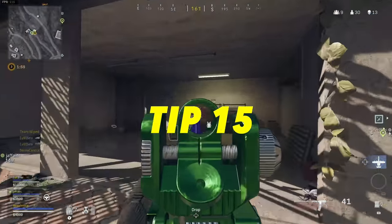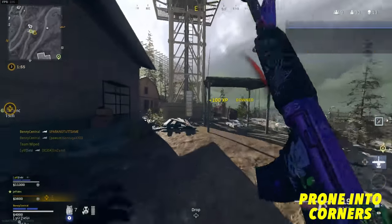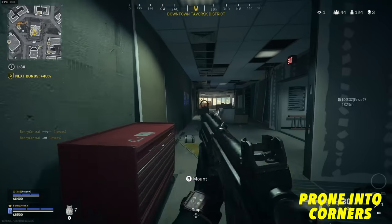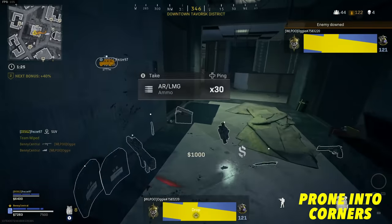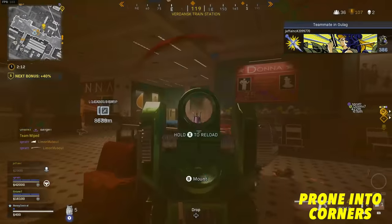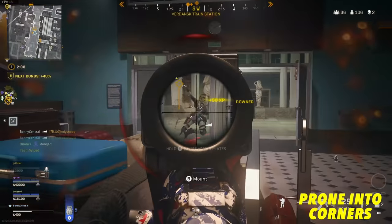Another great tip is prone dropping around a corner. When you're going to push a corner, slide into the corner and then while in the slide start holding crouch so you go into prone. You'll be in prone as you hit the corner, which enemies just don't expect, and you'll pick up some easy kills. Then to keep your momentum going, go from prone to standing as quickly as possible by hitting jump whilst in prone.